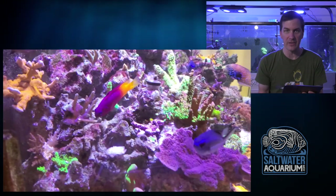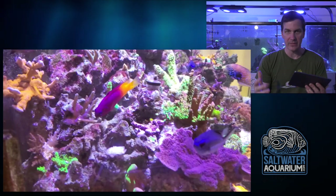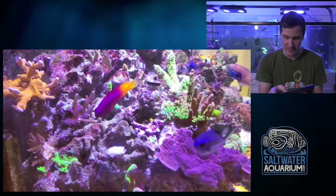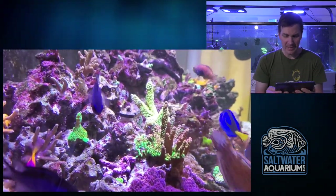Lots of small sticks - I call that the fun stage of the tank because things are just growing in and you can see a lot of growth very quickly. They seem to grow fast because when it goes from one inch to two inches it seems like it's flying, but when it goes from eight inches to ten inches it doesn't seem to grow as much. This tank is starting to come into itself.